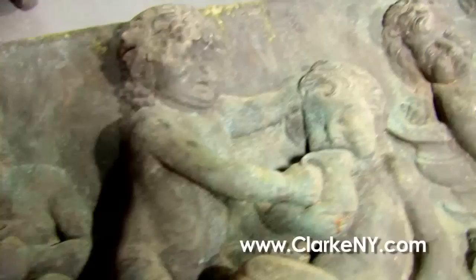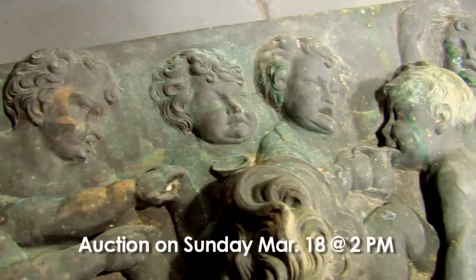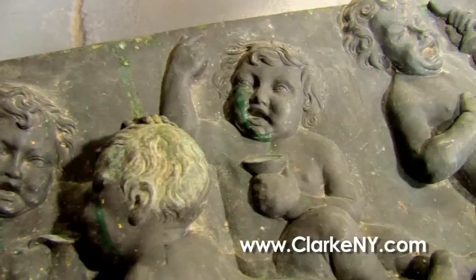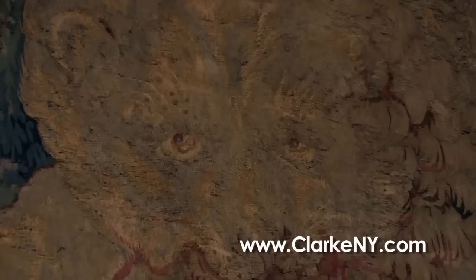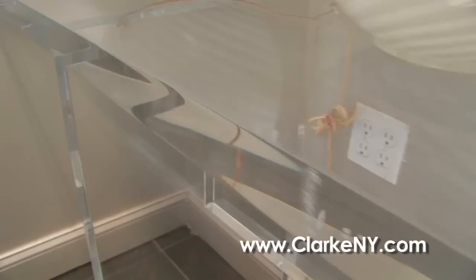From the same estate, a bacchanalian bronze plaque of cherubs and merriment — somebody will surely put that to a wonderful use in their home. Wonderful quality and cast to the figures, very expressive — they seem to be drunk by the looks of it. And up above, from the same estate in Oyster Bay, a 17th century continental — probably French — tapestry with a lion in the center holding his prey, some animals in the background looking on.